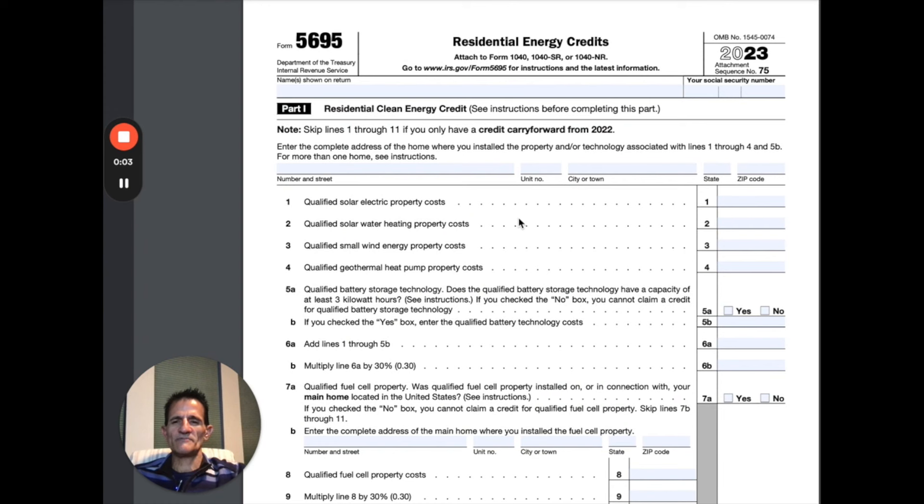The tax form for the energy tax credits is Form 5695. I will leave a link to this form in the pinned comments along with the other links. You file this with your tax return.